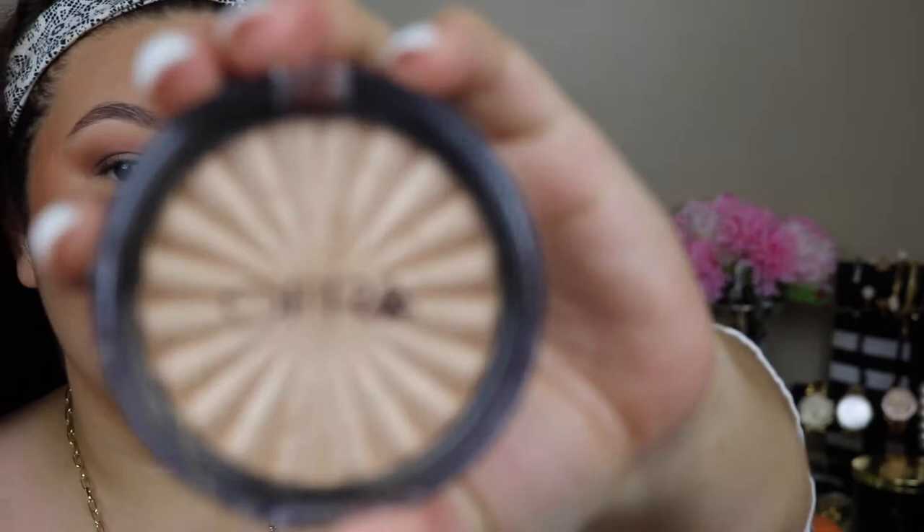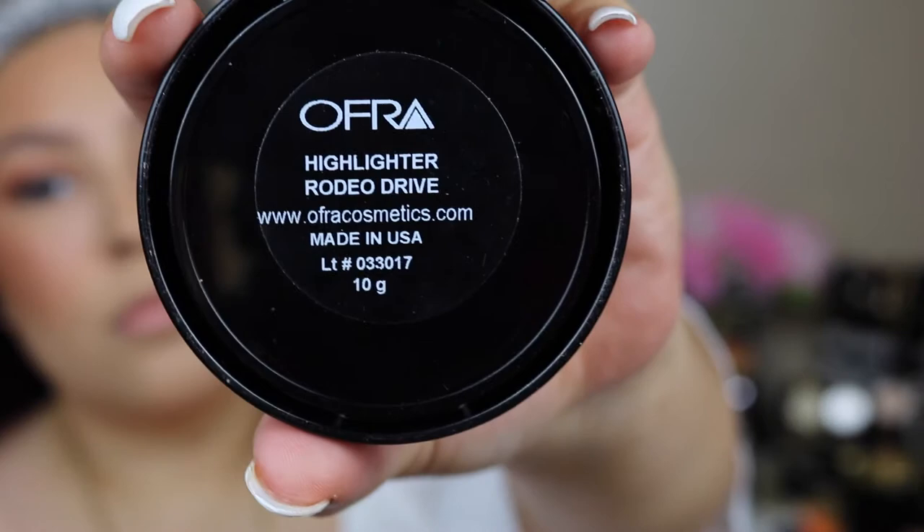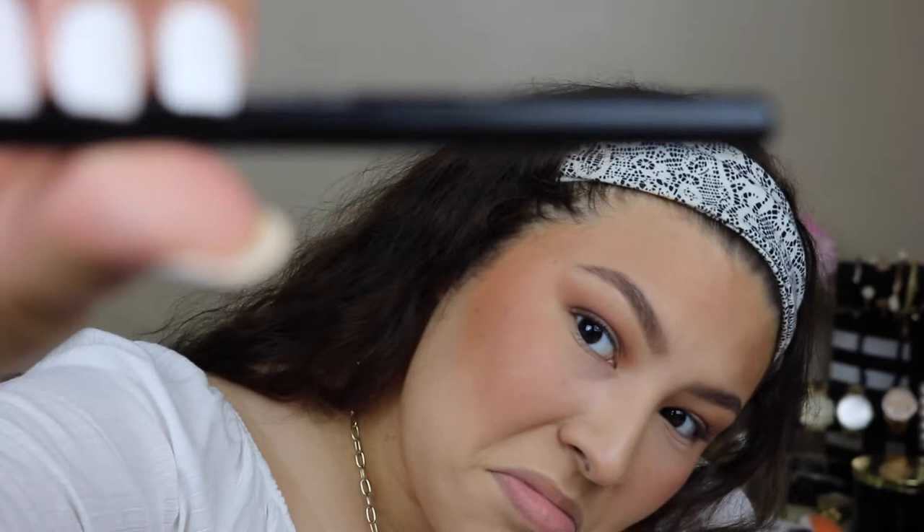As Jaclyn would say, blend until your arm falls off! I wanted it to be a little bit darker, so I'm patting the color on and then blending it. Now — everyone's favorite part, especially mine — I'm gonna be using the OFRA Cosmetics highlighter in Rodeo Drive. I recently got this and I'm so obsessed. I'm gonna apply it with a Morphe M501 brush.